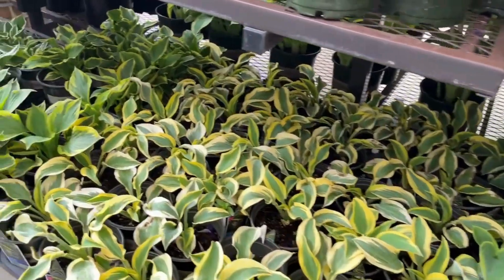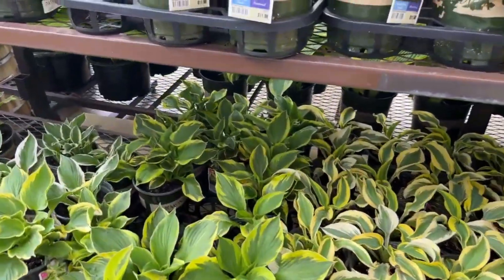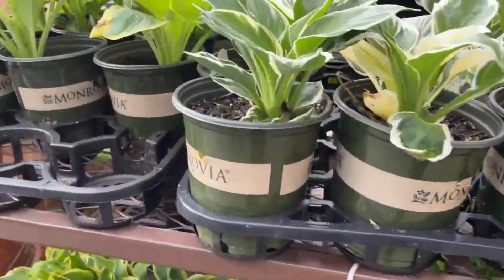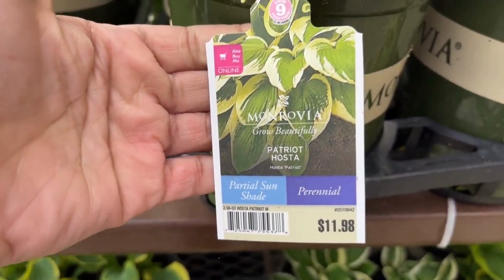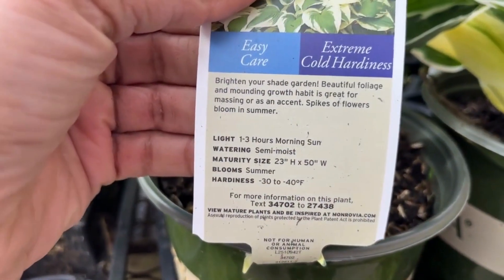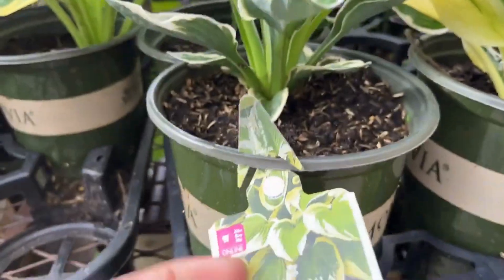When you combine hostas with different types of hostas in your garden bed, it really gives it such an attractive interest instead of having the same hosta. This one I do not have — this one is a Patriot Hosta for $11.98. It is a perennial and will grow 23 inches high and 50 inches wide.